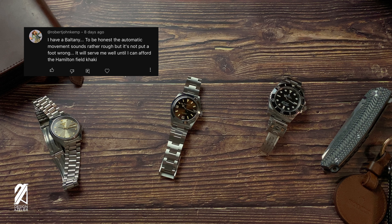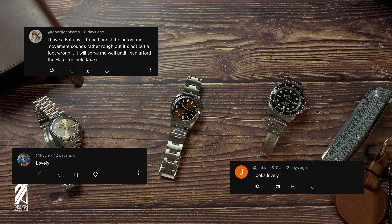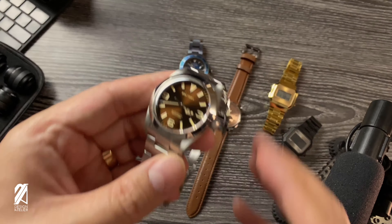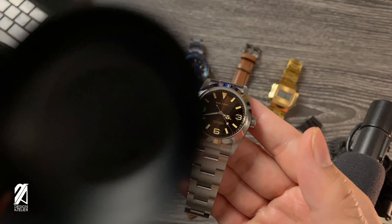Some of you had the same ideas. Robert John Kemp says: 'I have a Baltony and to be honest, the automatic movement sounds rather rough. It will serve me well until I can afford that Hamilton Khaki.' Oak31628 says: 'Your wrist is more suitable at a 36mm watch. This looks way too big on you.' And that was his comment four months ago on the original Baltony Explorer. That is the current perception — I remember the time where bigger watches were the trend. At least now, my marginalized wrist can also be included in the popular collective culture.